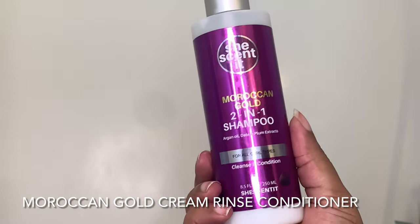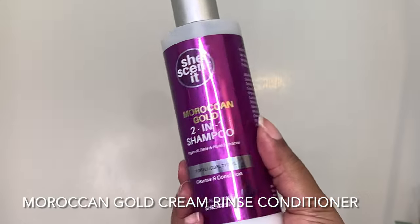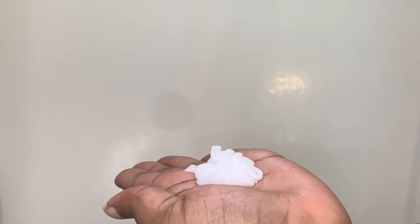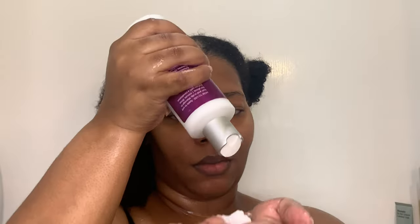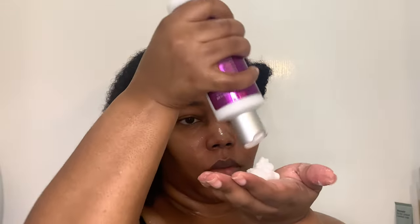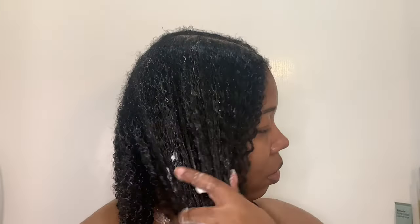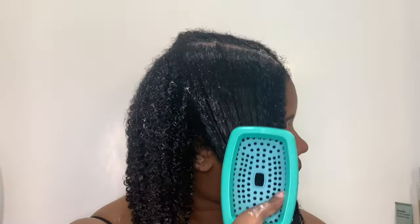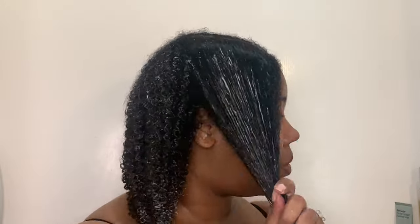I'm going to be a little extra — you don't have to do this, I don't do this all the time. I'm going in with the Moroccan Gold Cream Rinse Conditioner from She Scented. If you guys remember when I did this review, there was a little debacle — I'm 100% positive my labels were switched on my bottles. I've been dealing with a lot of tangles because I haven't been washing my hair as frequently as I usually do, so I'm going to use this conditioner to help with my detangling process.